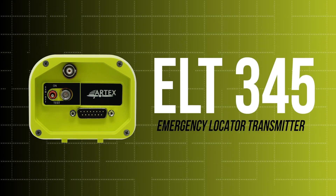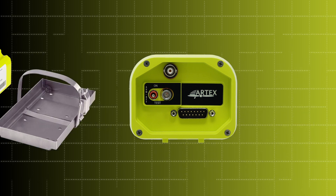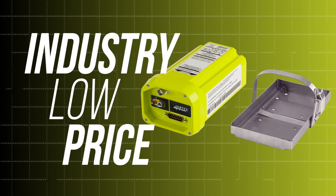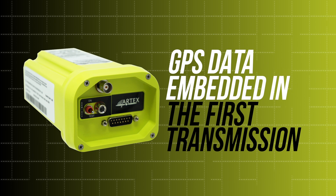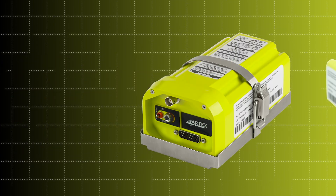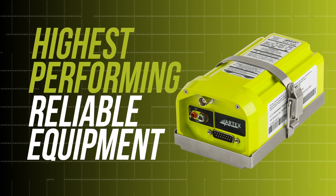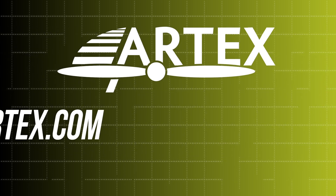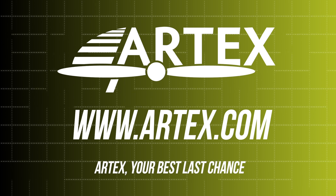Introducing the new ELT 345 from Artex. This emergency locator transmitter, or ELT, boasts an industry-low price while providing the same quality and performance on which the Artex brand was built. GPS data is embedded within the first emergency transmission and provides search and rescue personnel with the aircraft location within 100 meters in less than a minute. Take to the skies knowing you have the highest performing and reliable equipment on board. View our selection of ELTs and safety products at www.artex.com. Artex — your best last chance.